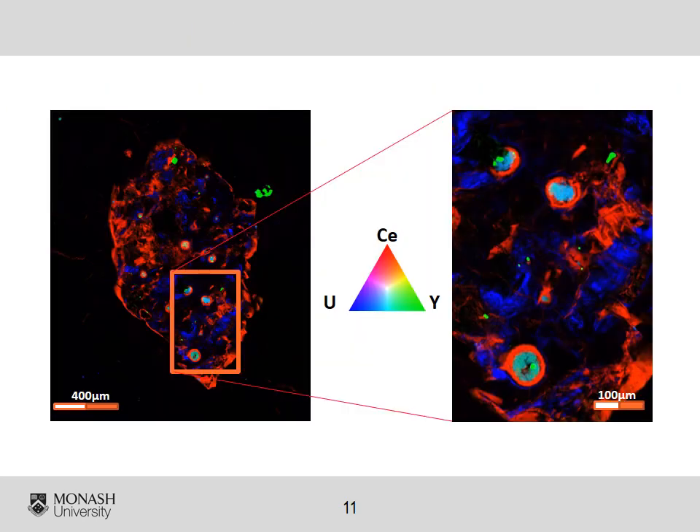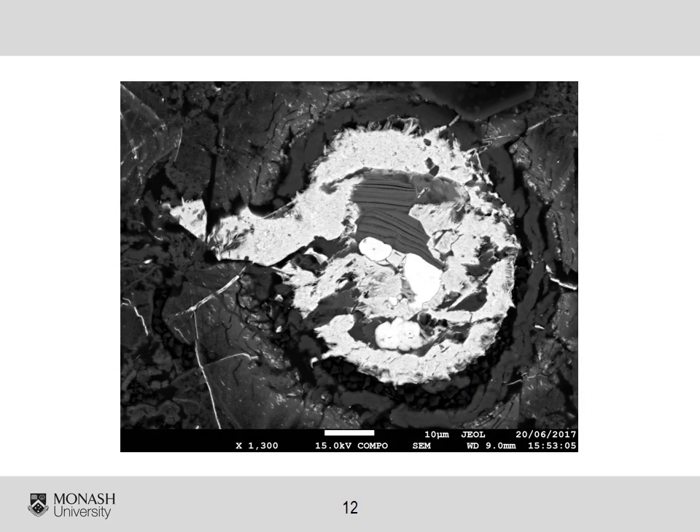Some allanites also show unique ovoidal internal features highlighted by yellow circles here. These ovoids consist of a core rich in thorium, uranium, and yttrium, and a rim of thorium fluorocarbonate. On this electron microscope image, the white core is a uranium-thorium oxide, and the mobility of thorium in this core suggests involvement of organic acids, as this is the only way to move thorium at ambient conditions.